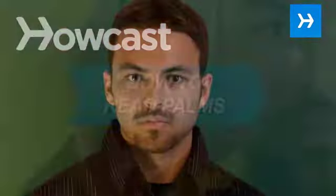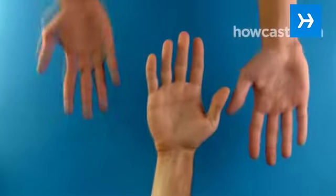How to Read Palms. Learn how to read a person just by looking at their hand using the ancient art of palmistry.